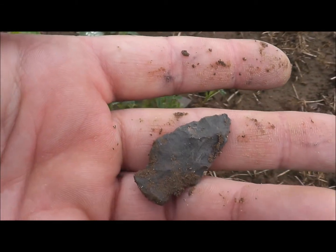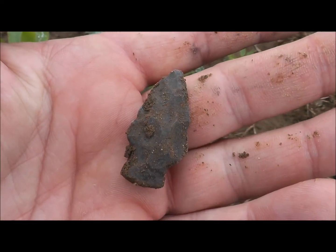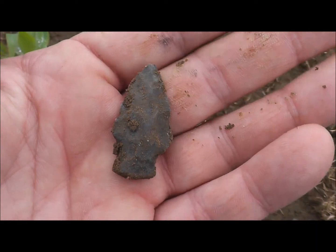I'll tell you, they're coming hard today — kind of foggy and misty, and it keeps the ground wet. So I've had to slow down. Hopefully I'll pick up a few more before I leave. If I do, I'll show you.